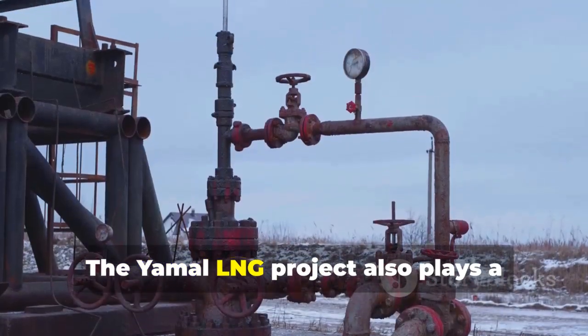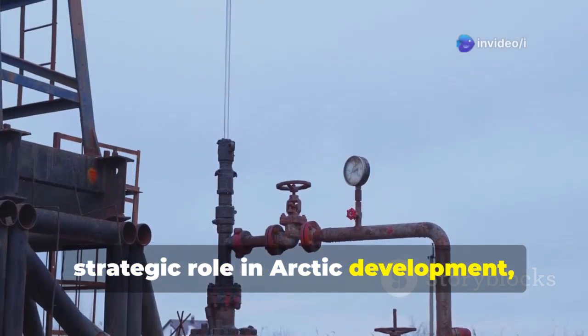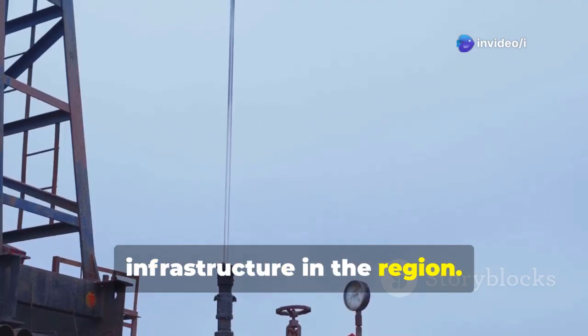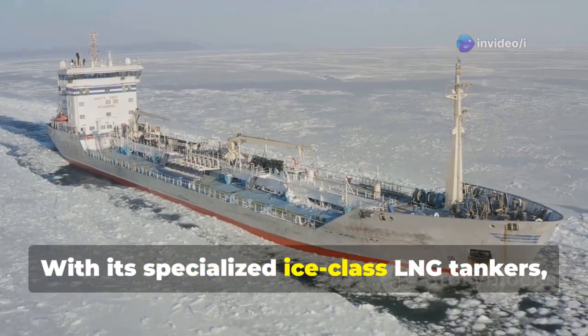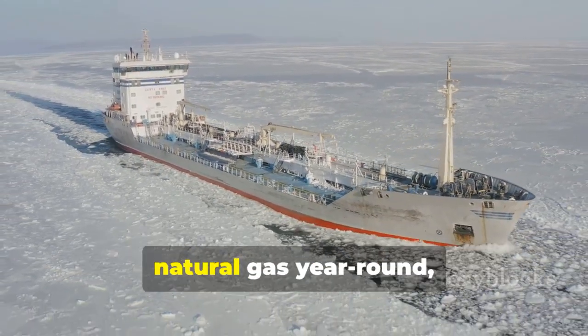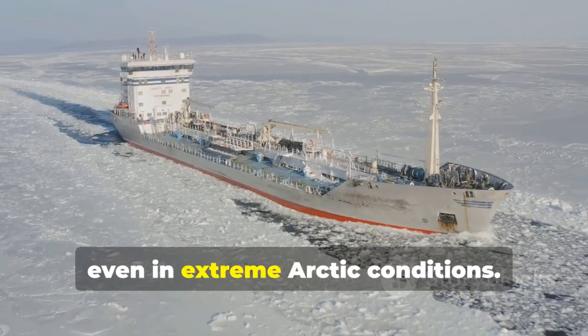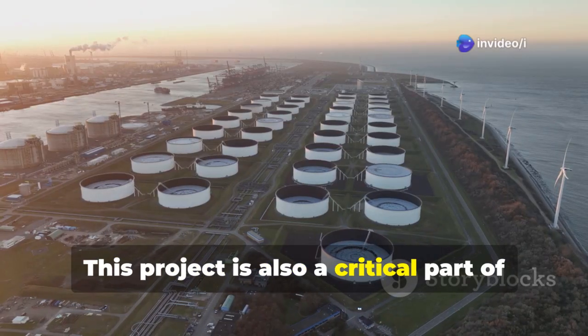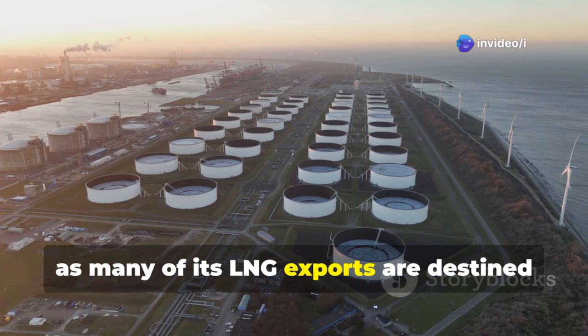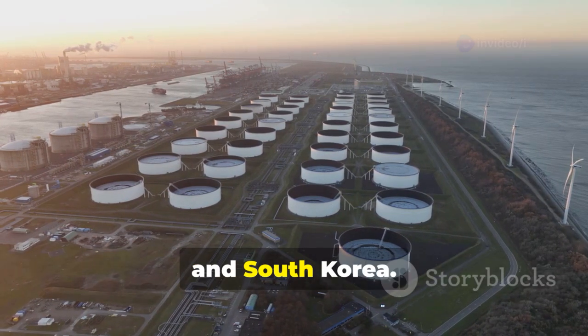The Yamal LNG project also plays a strategic role in Arctic development, creating thousands of jobs and improving infrastructure in the region. With its specialized ice-class LNG tankers, the facility is capable of exporting natural gas year-round, even in extreme Arctic conditions. This project is also a critical part of Russia's pivot towards Asia, as many of its LNG exports are destined for China, Japan, and South Korea.